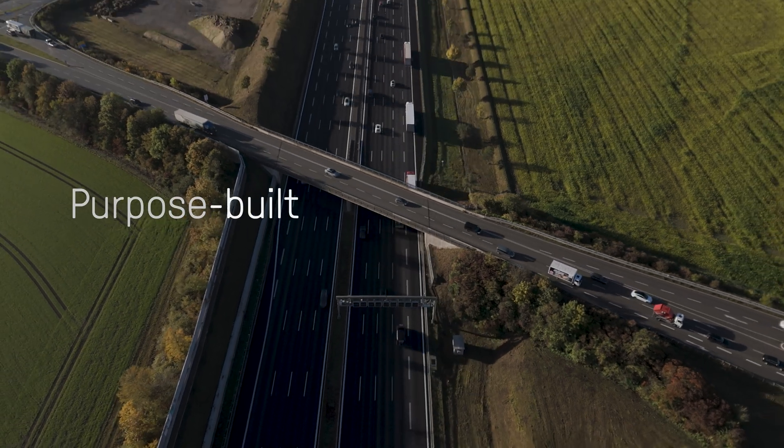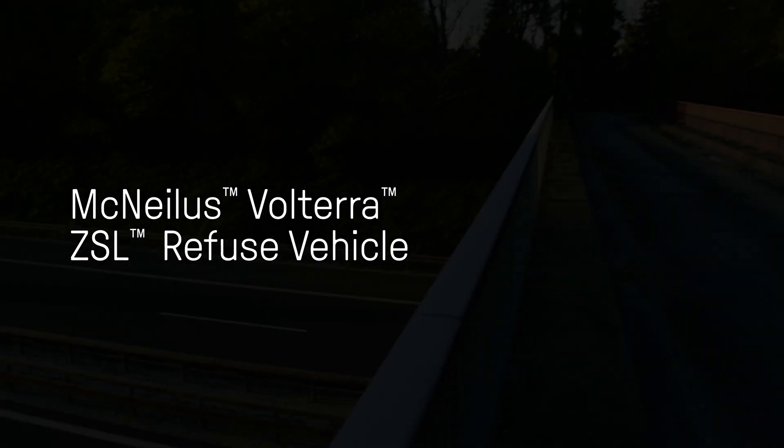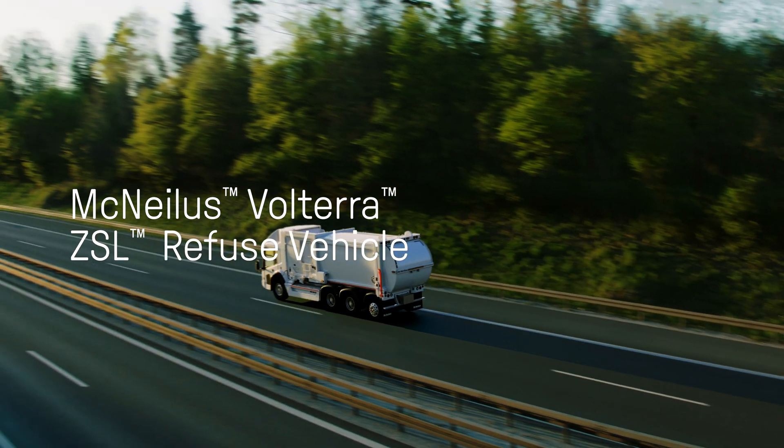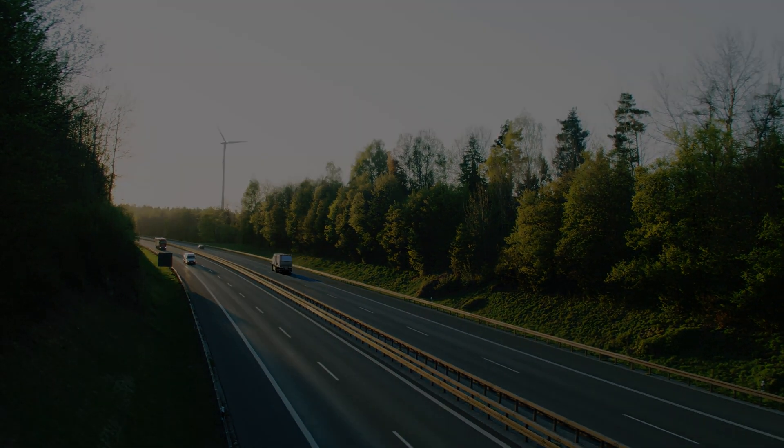Purpose-built, route-based fleets have never been cleaner, safer, or smarter. The Volterra platform of electric vehicles exemplifies our long and successful history of electrification across a broad spectrum of products.